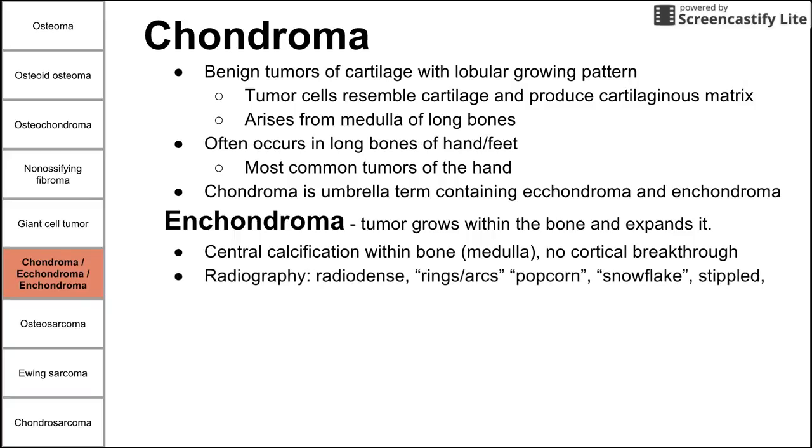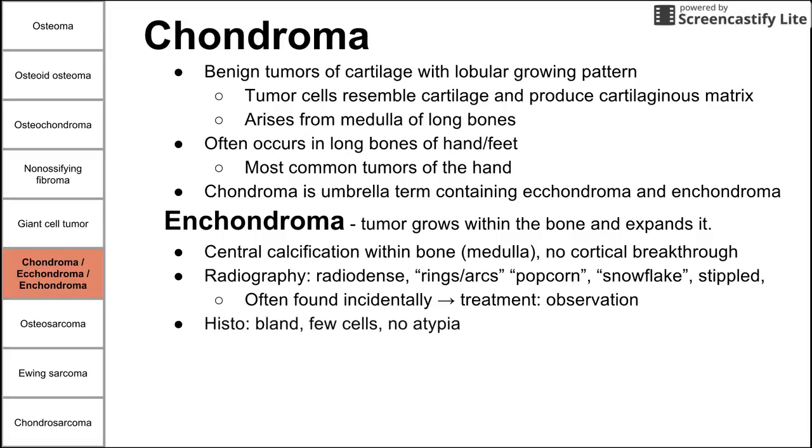They are still benign — not breaking through the cortex. On radiography, we see a radio-dense mass with rings and arcs sometimes described as popcorn, snowflakes, or having a stippled appearance — all terms that should suggest enchondroma. They are often found incidentally, as these typically don't cause pain and aren't the reason for the x-ray. Treatment is observation. If painful, they can be removed by curettage, though this is usually not necessary.